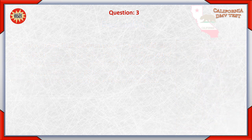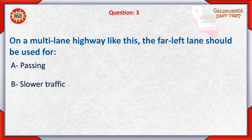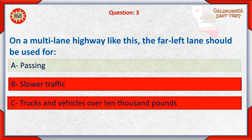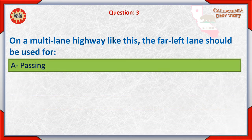Question 3: On a multilane highway, the far left lane should be used for: A. Passing, B. Slower traffic, C. Trucks and vehicles over 10,000 pounds. The correct answer is A: Passing.